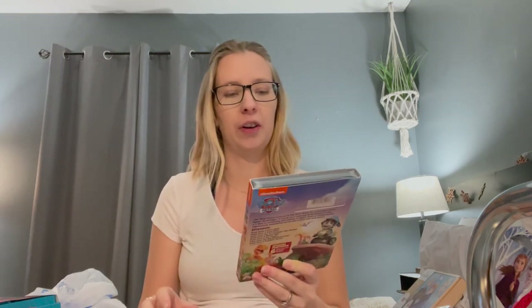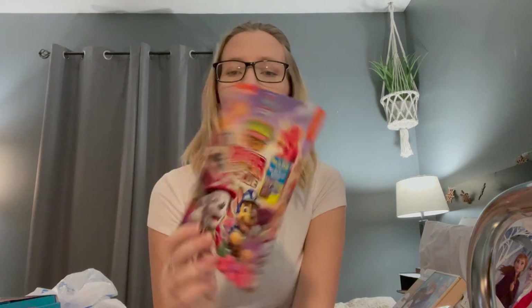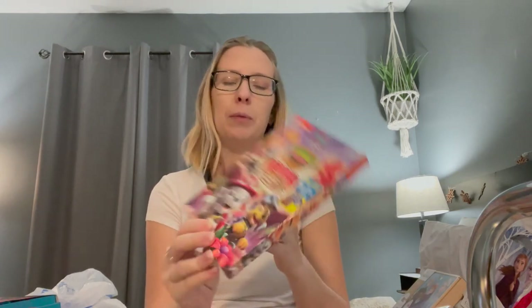Then we went to Target. At Target we got her a Paw Patrol DVD — this one is the Dino Rescue Paw Patrol. She loves Paw Patrol and for some reason we can't get it on Amazon, so we had to get the DVD, but that's okay.